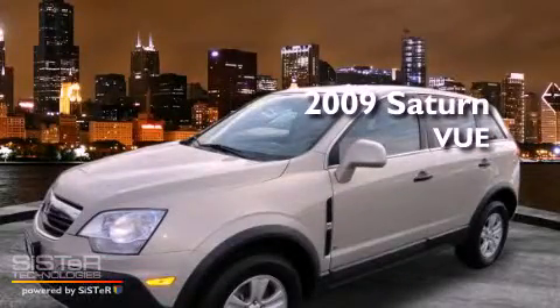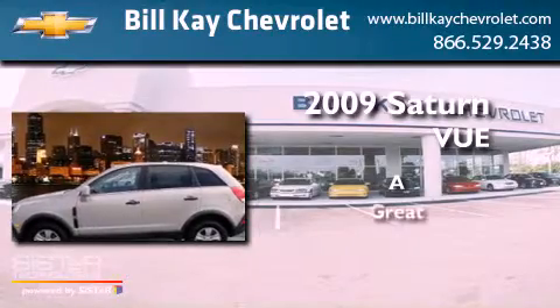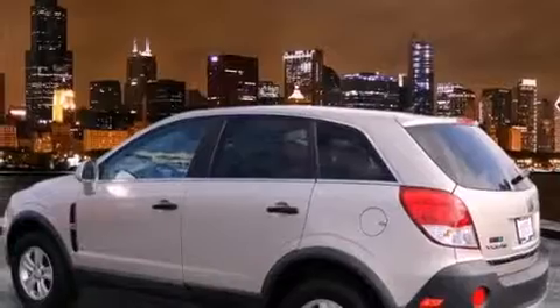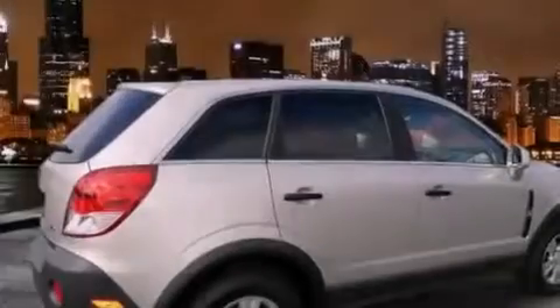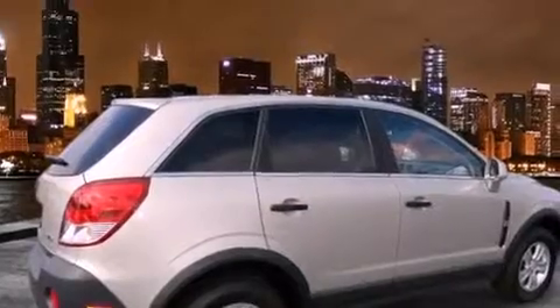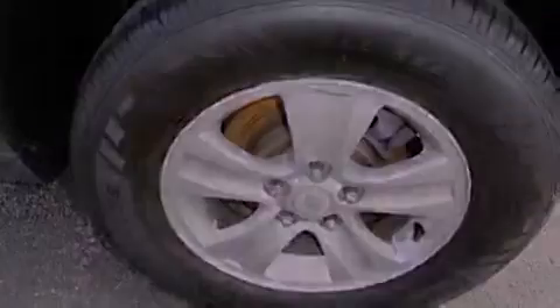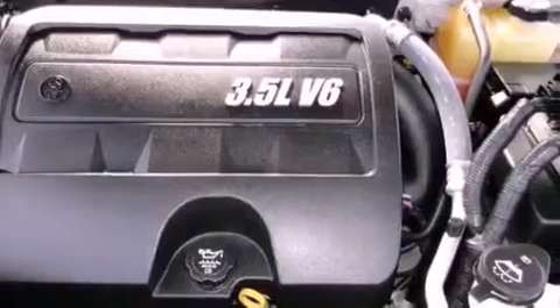This is a 2009 Saturn Vue. All of the following features are included: alloy wheels, cruise control, a rear window defroster, a CD player, fog lamps, a traction control system, OnStar, an anti-lock braking system, a remote entry system, and this vehicle has fewer than 50,000 miles on the odometer.